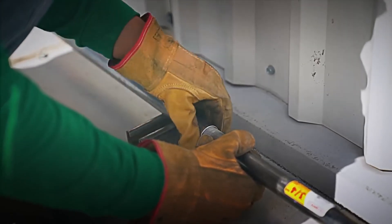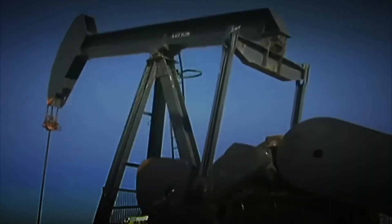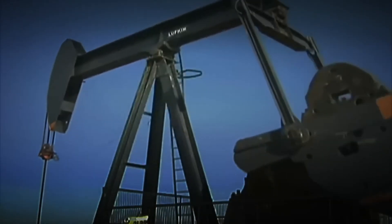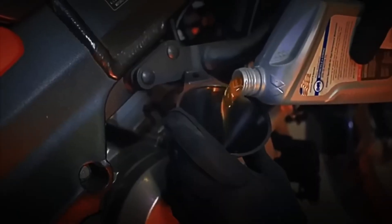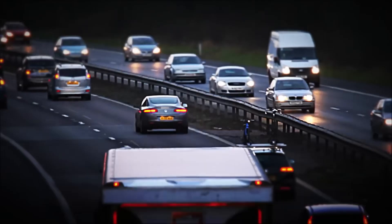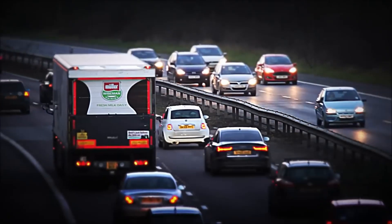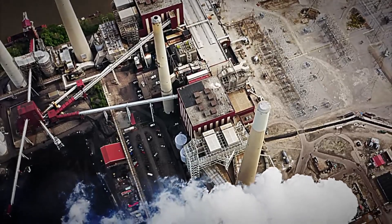Did you know that a single oil rig can produce up to 150,000 barrels of oil daily? Each barrel has the potential to fill the tank of approximately two cars and become the fuel that powers vehicles, aircraft, and machinery worldwide. With the oil extracted and on its way to refineries, we've taken the first step in the fascinating process of diesel production. But this is just the beginning.